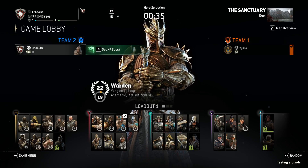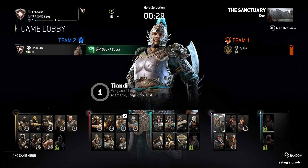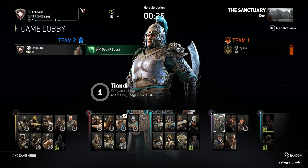Hello everyone, this is Spliced and today the Tiandi and the Valkyrie got a rework, and that's what I wanted to explore in this video. I really wanted to look at the Tiandi even though I never really touched the character before since his launch. I did want to see how much faster he felt.